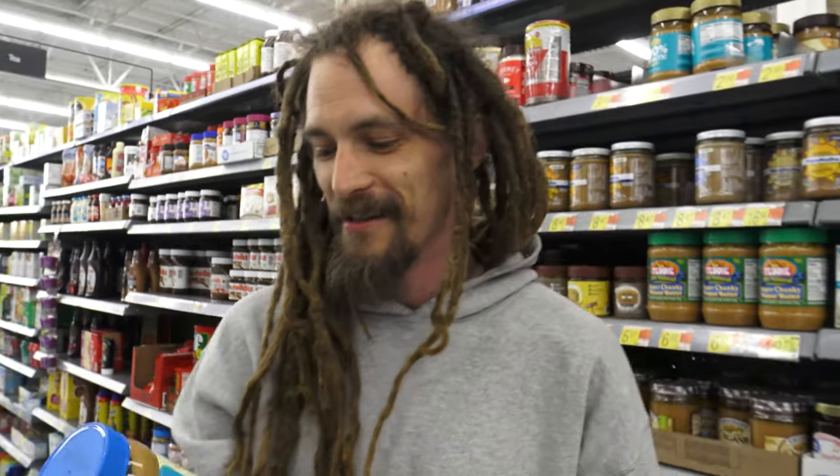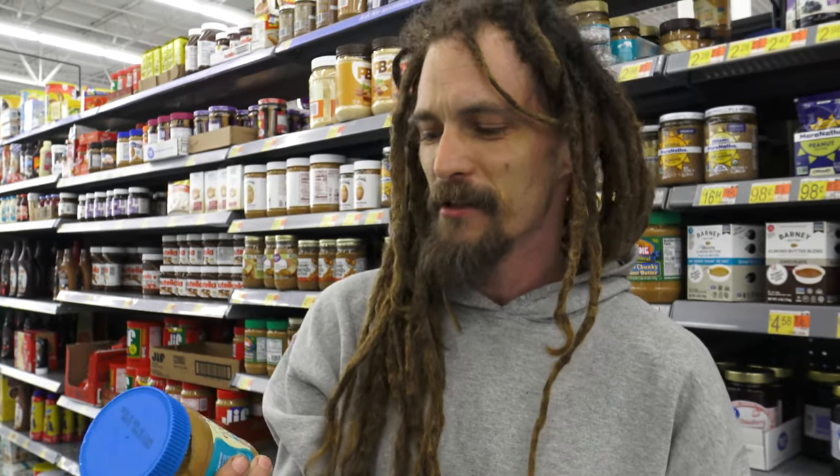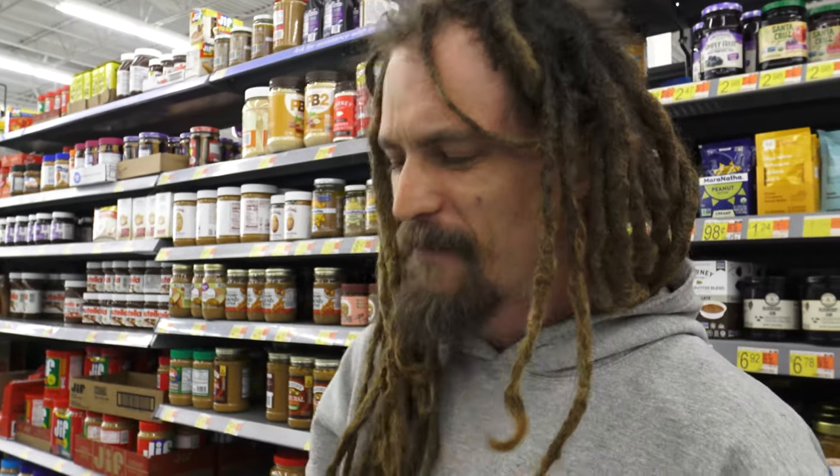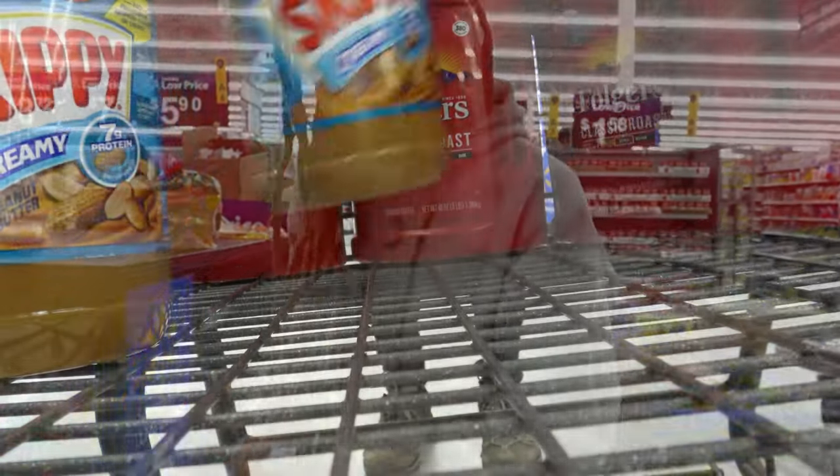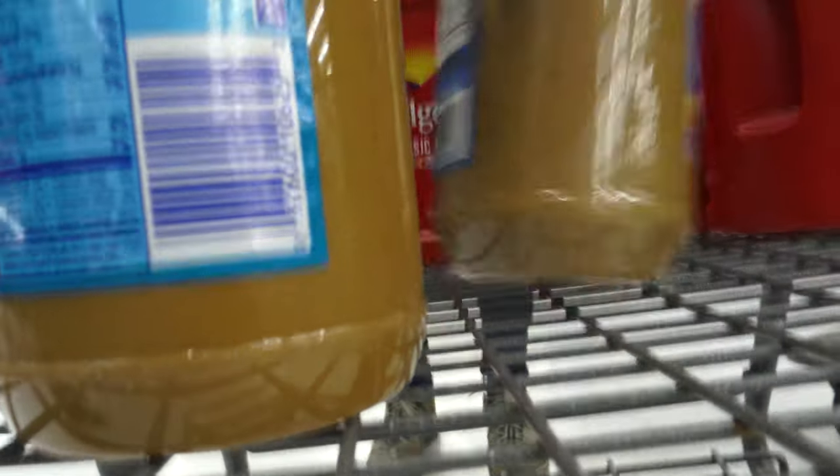Stocking up on this Earth Balance Creamy — they actually make it chunky too but we almost never find it. It's got coconut in it, it's so delicious. Unfortunately it only comes in these small containers. Do you really think we need that much? Yes. We eat lots of peanut butter. We'll do four.